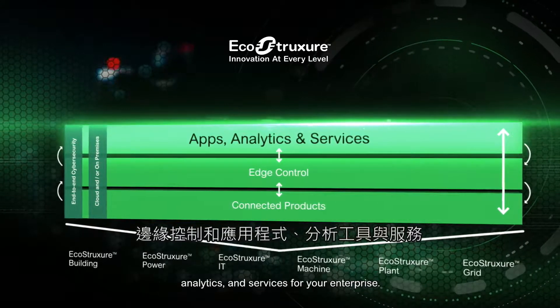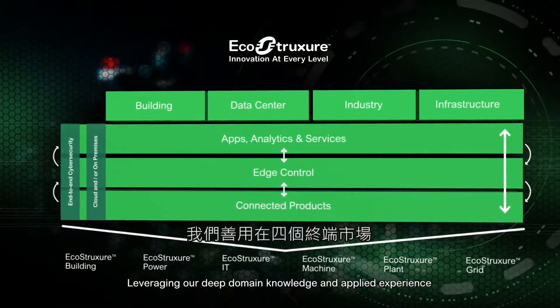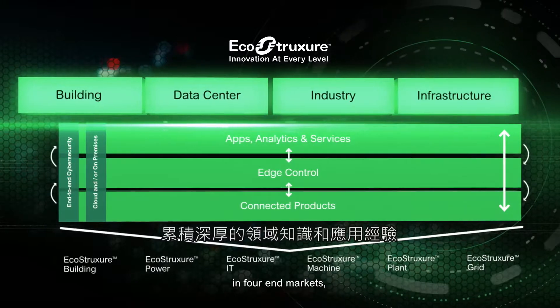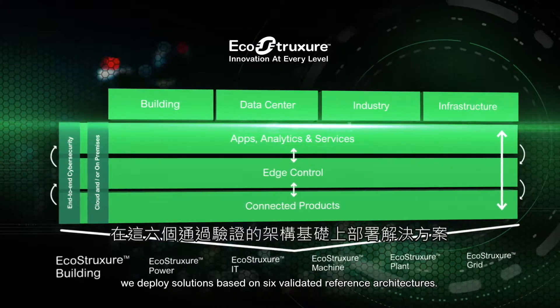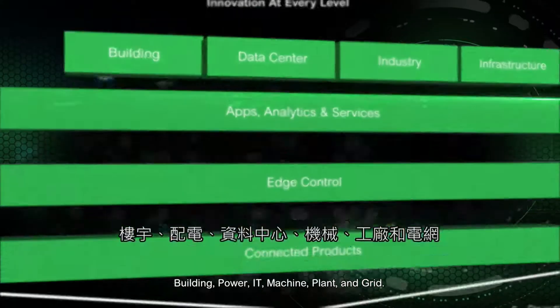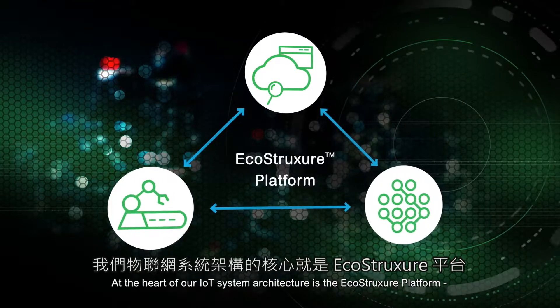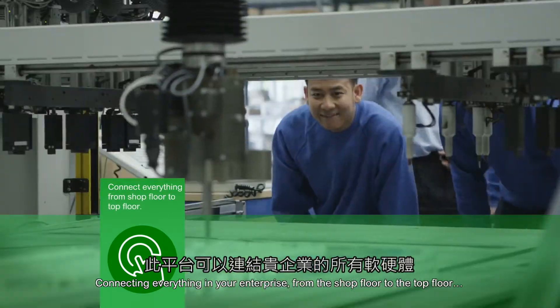And apps, analytics, and services for your enterprise, leveraging our deep domain knowledge and applied experience in four end markets. We deploy solutions based on six validated reference architectures — building, power, IT, machine, plant, and grid. At the heart of our IoT system architecture is the EcoStruxure platform, connecting everything in your enterprise from the shop floor to the top floor.